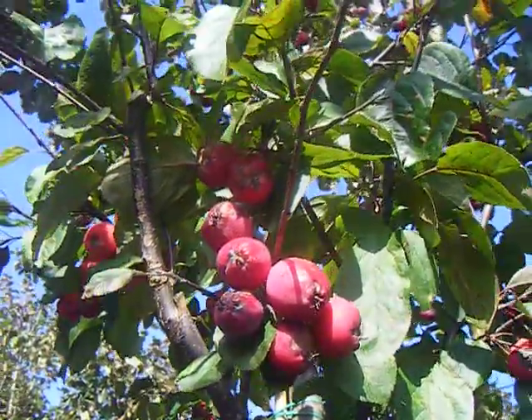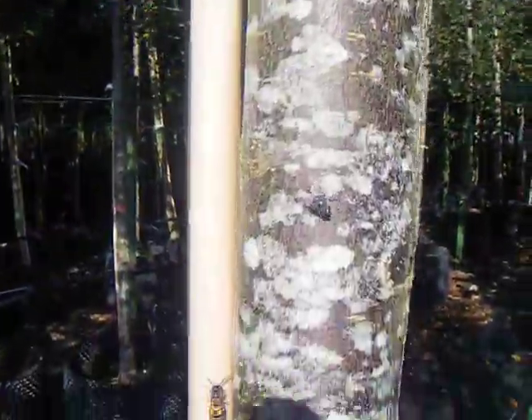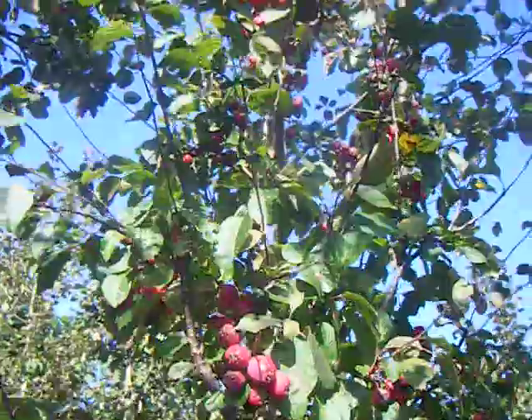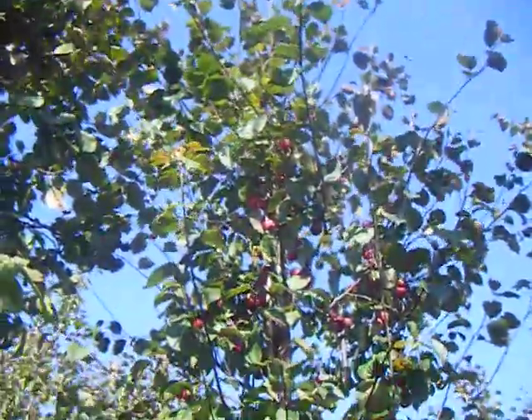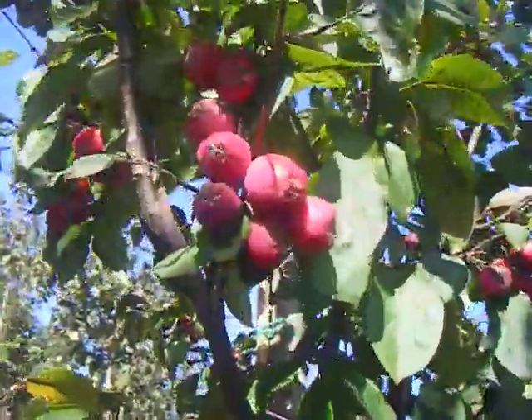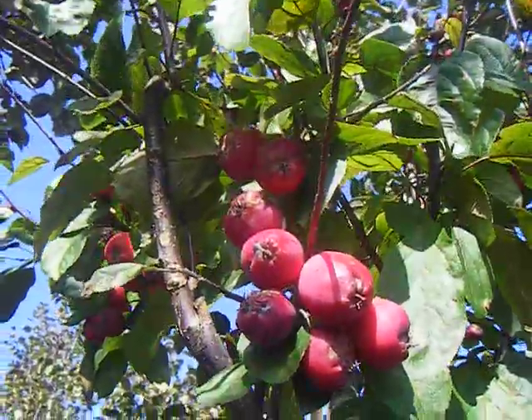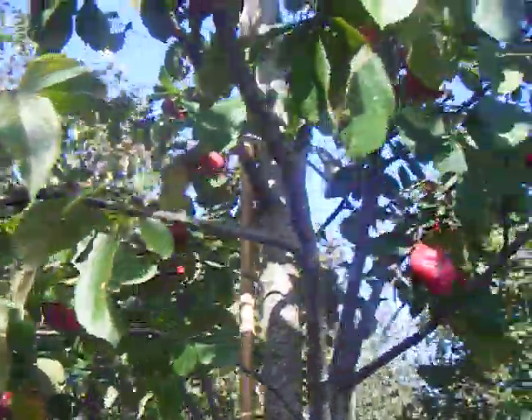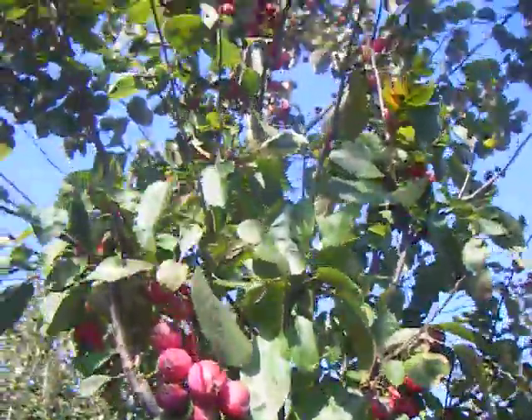Here we have the Malus Red Glow, measuring 14-16cm girth. This is another variety of the Crab apple tree. You can see it has that wonderful display of red fruits in early autumn time. It's preceded by white and pink flowers in the summertime.